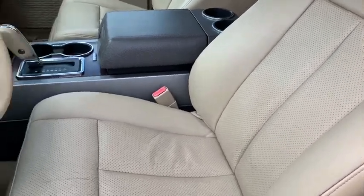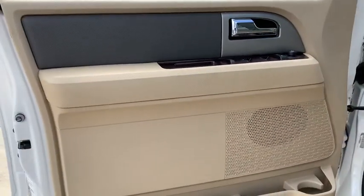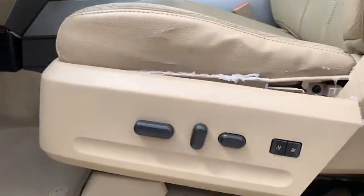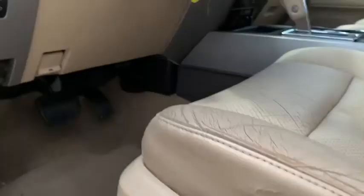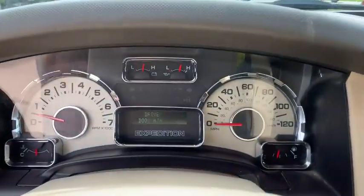This vehicle has less than 130,000 miles. Here are some of this vehicle's great options: traction control, keyless entry, stability control, anti-lock braking system, steering wheel audio controls, tow hitch, leather-wrapped steering wheel, Bluetooth, power steering, and adjustable steering wheel.